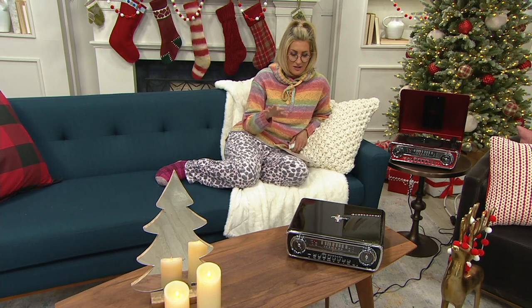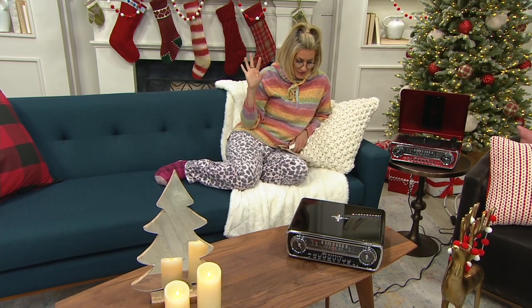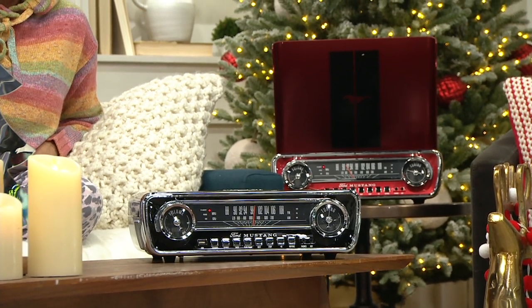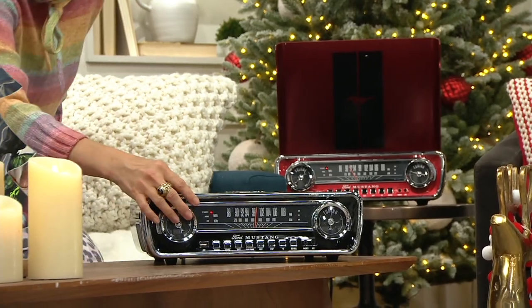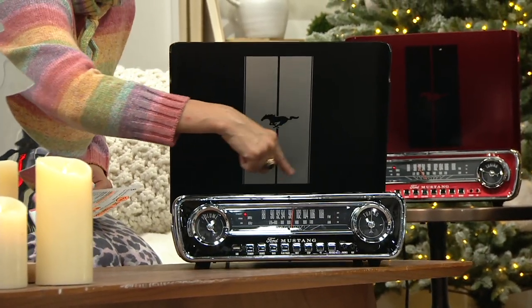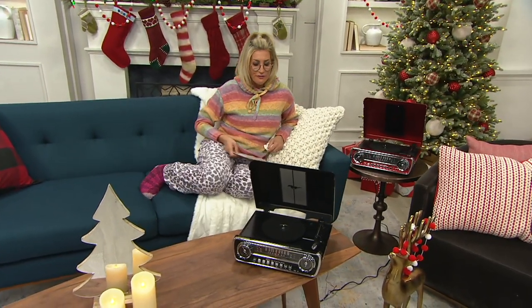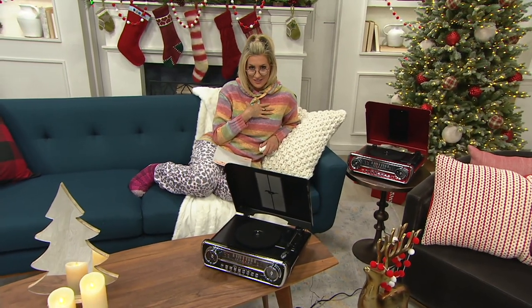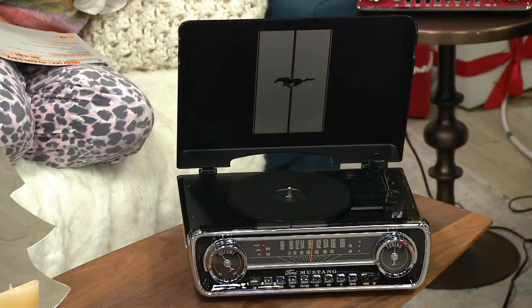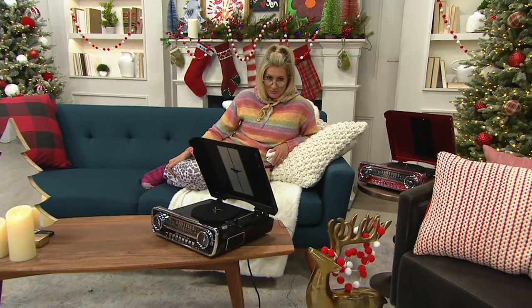Mustangs are very special to our family. And this is so cool — in your choice of black or red, it is a vintage retro Ford 1965 Mustang turntable for your vinyl. Because of the modern functions on that turntable, you can record what's playing on vinyl onto a USB drive, and it's also an AM/FM radio. A lot of functions here. It's shipping for free, it has a holiday return policy, and it has less than a dollar a day easy pay — in black or in red.